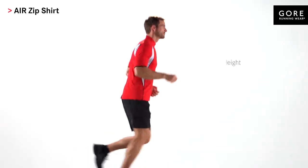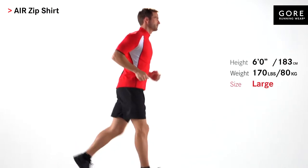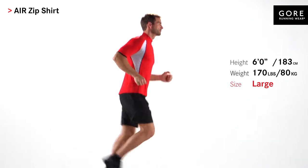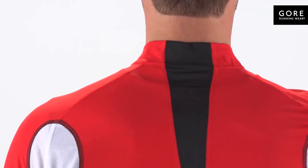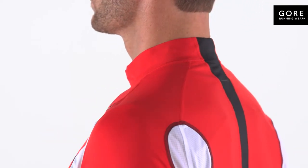The Air Zip Shirt for men is a must-have garment for all runners, designed as an integrated and recommended part of the Air outfit system in warm and hot weather conditions for maximum protection and comfort on mid to long distance runs. Offering optimal cooling and venting, this shirt features mesh inserts for outstanding ventilation to keep you comfortable.